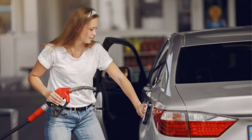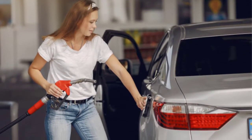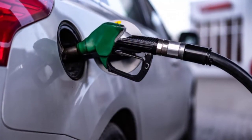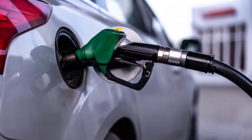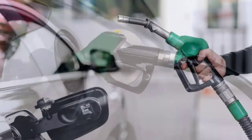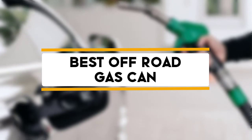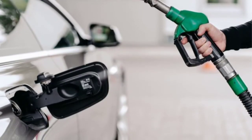Hello guys, welcome back to 4x4 Maniacool. Today I am going to talk in this video about top 5 gas cans for off-roading that you should buy. Let's get started.